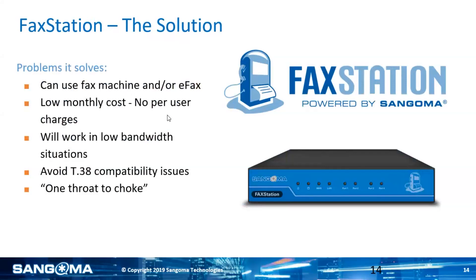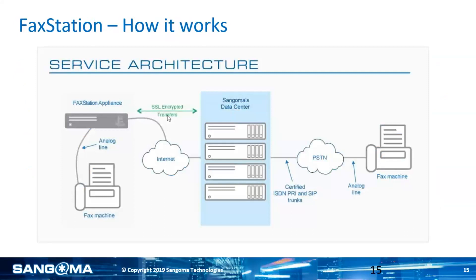FaxStation gives you one throat to choke — you don't have the cable company blaming the SIP provider, and the SIP provider blaming the fax machine. This gives you one throat to choke when you have any type of issues. The way this works is we actually put an appliance on site if you have a fax machine, and that appliance tells the fax machine it's connected to that it's another fax machine, whether it's incoming or outgoing. If I were to send a fax, I'd come to my fax machine, load it up, put in the number, and when it dials, it'll go to the appliance. The appliance will say yes, I am the receiving fax machine — send me all your pages.